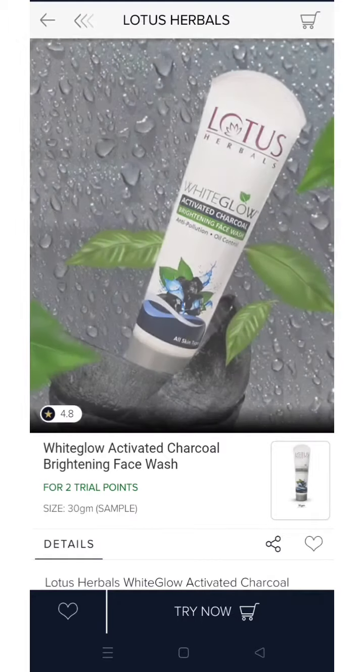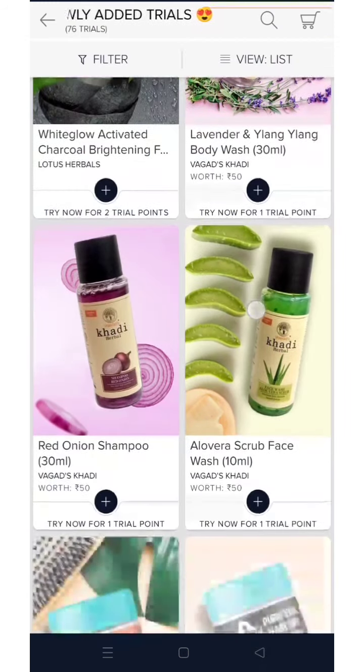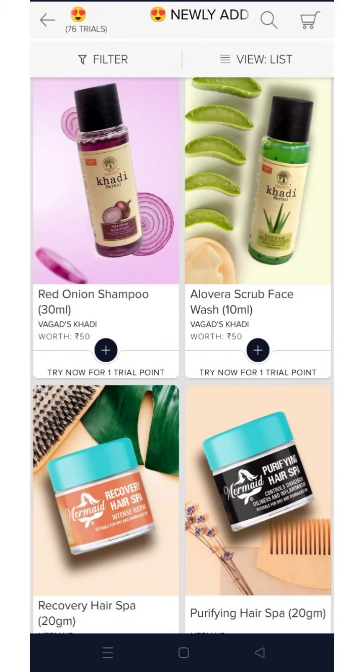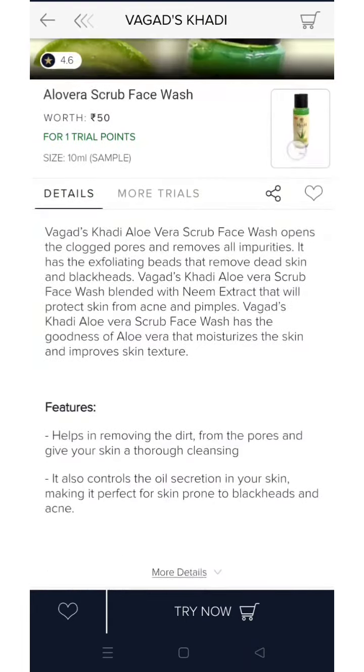Lotus charcoal brightening face wash has been added — 2 trial points for a 30g product. And from Khadi, some products have been added: this is their body wash, onion shampoo, and some aloe vera facial scrub.